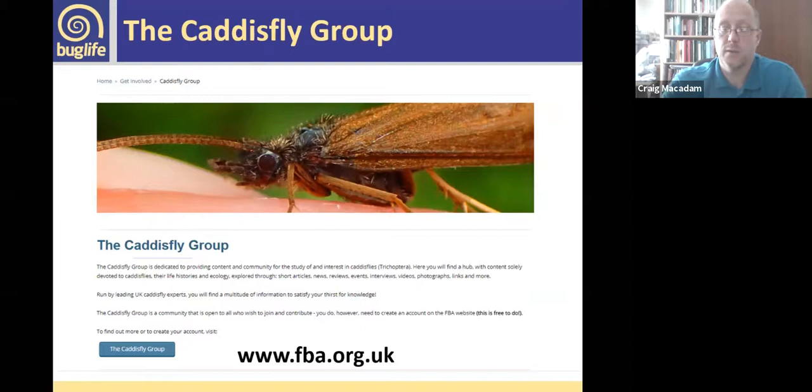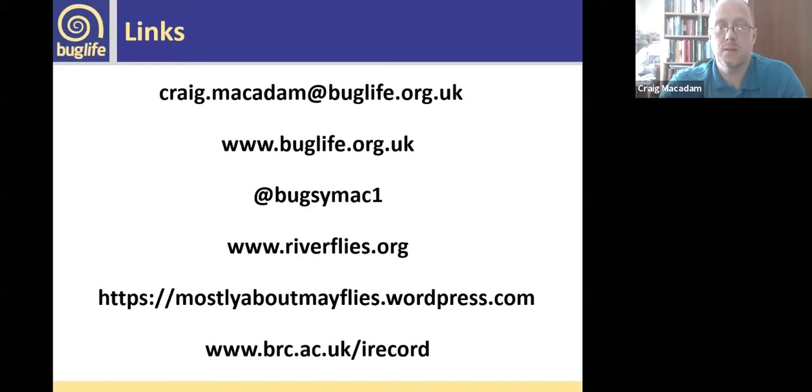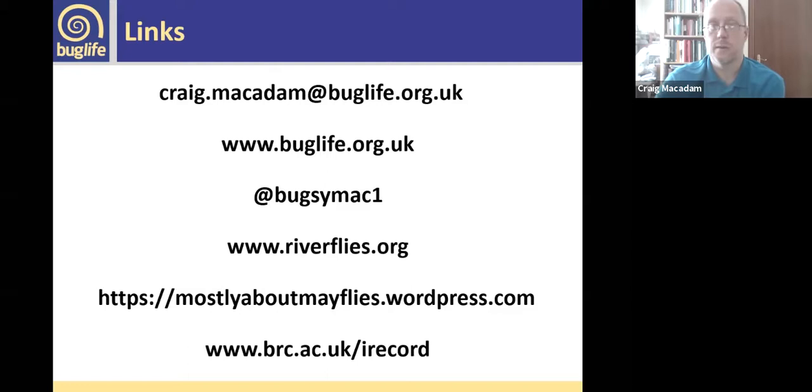There are links to various resources: Buglife's web address and Twitter handle, the Riverfly Partnership, pages for the riverfly recording schemes, my blog, and iRecord if you haven't found it already. The recording schemes are hosted at Buglife in Scotland — if you want to get in touch, drop me an email and I'll get back to you. Thank you very much.